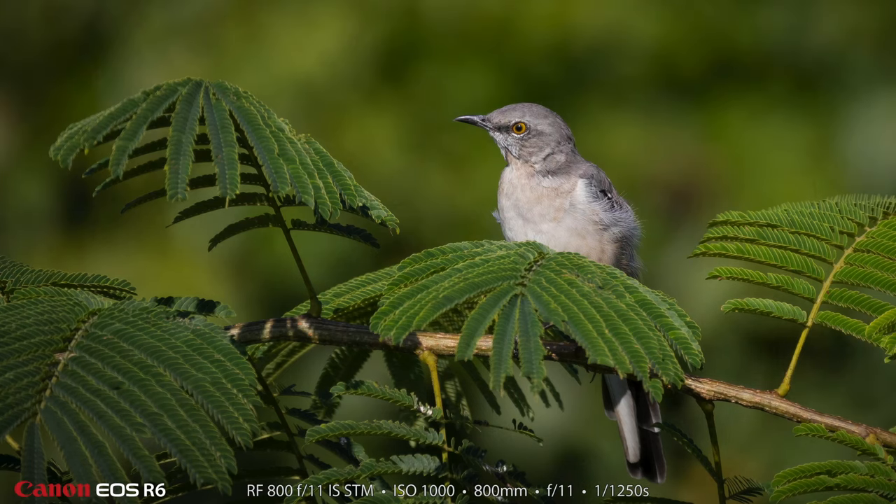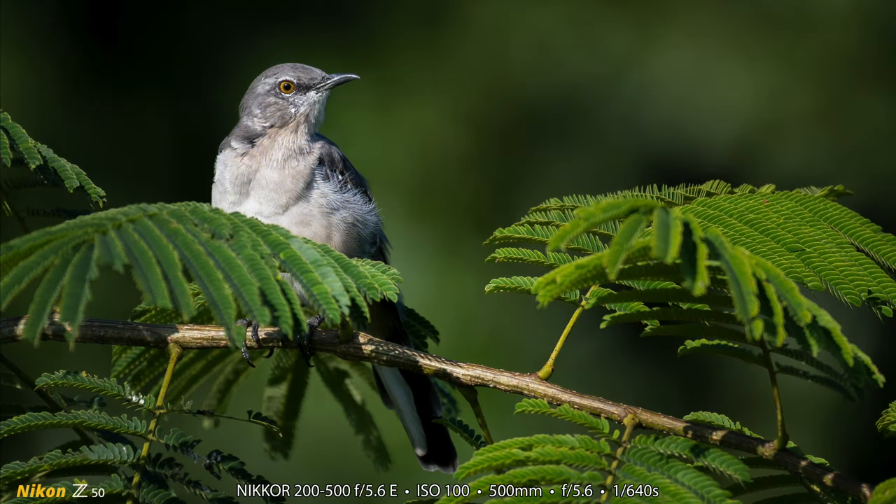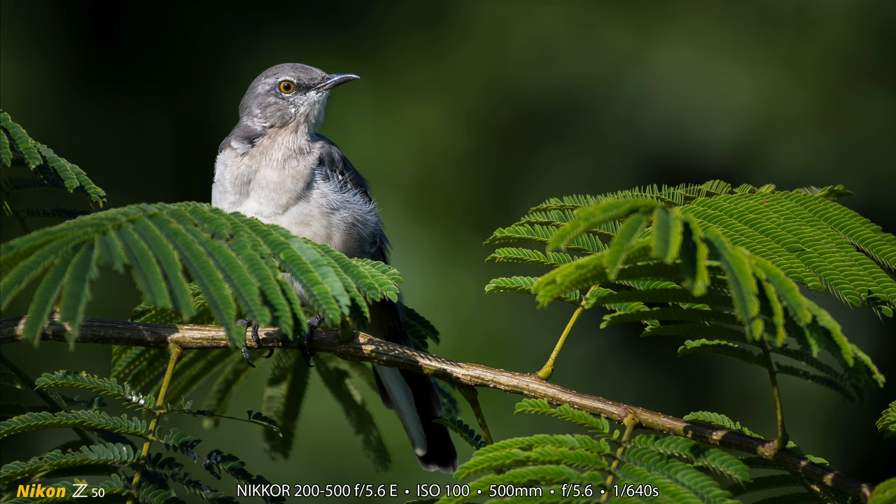We were excited at first just to see a bird, because we drove around for a little while without seeing anything. And there was this beautiful Mockingbird with perfect sunlight on it, and I made this photograph, and Heather made this photograph. We both made lots and lots of photographs, but we each just picked one to share with you, and I think both of these turned out pretty good.